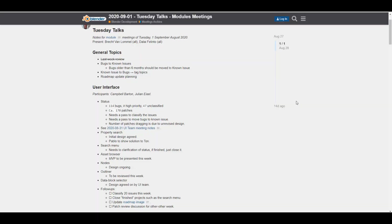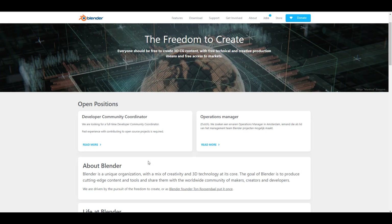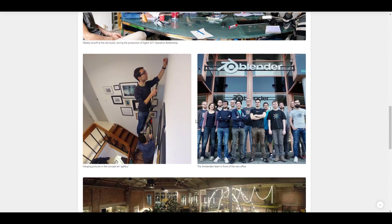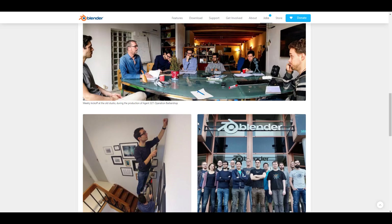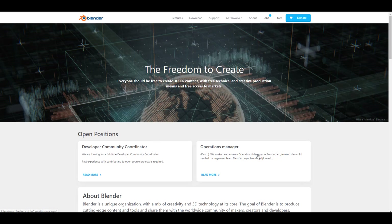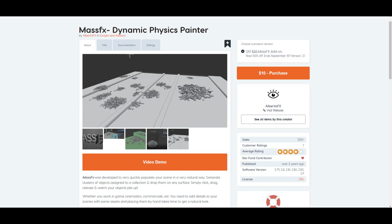One more thing before we go: within the jobs section, the Blender Foundation currently has two job openings. Previously there were more, and it's good to see the response. The two remaining positions are the Developer Community Coordinator and the Operations Manager. If you're excited about contributing to the growth of Blender and your resume fits, you should consider applying.